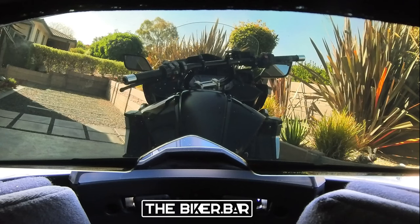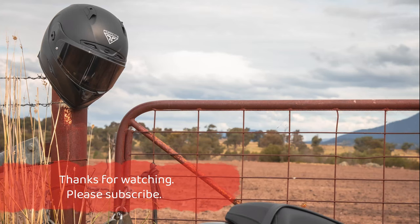Now that I've shown you the ropes, let's hit the road. We'll see you in the next video. Bye.